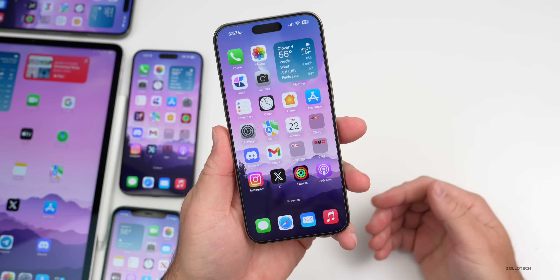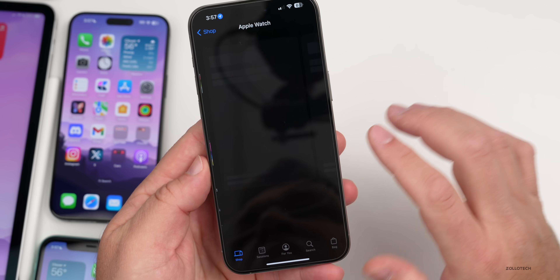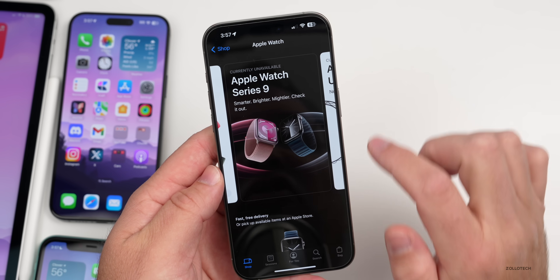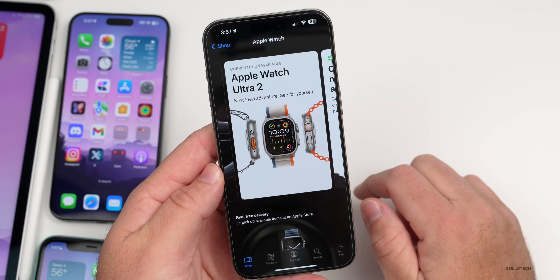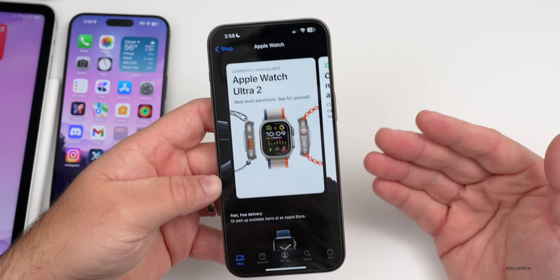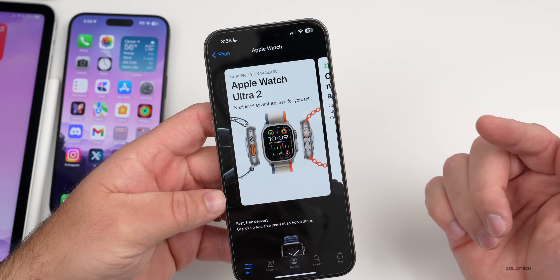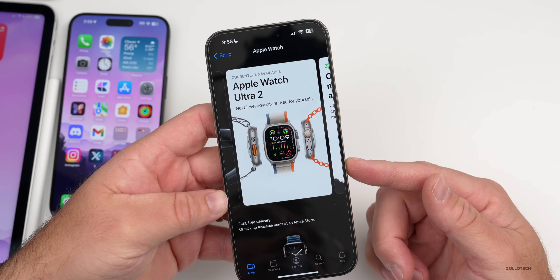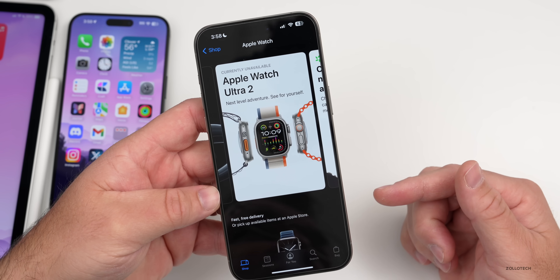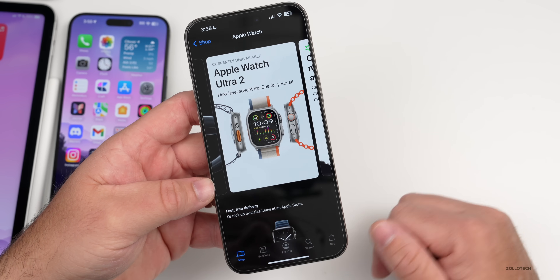Currently, both the Apple Watch Series 9 and Apple Watch Ultra 2 are listed as unavailable on Apple's website. They're unavailable to order online in the United States due to a ban — hopefully temporary. Starting after December 24th, you also won't be able to buy them in stores, so if you want one as a last-minute gift, you can still pick them up at the Apple Store or some other retailers.